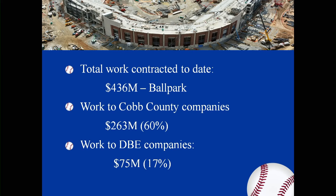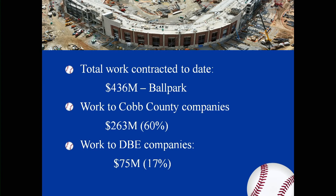We have total contracts to date. As of June 27, 2016, $405,810,895 on the ballpark. Work to Cobb County companies: 60.25%, $263 million. Work to DBE companies: $75 million, or 17.24%. Public safety continues to work with the Braves staff as they get ready for the opening in April of 2017.